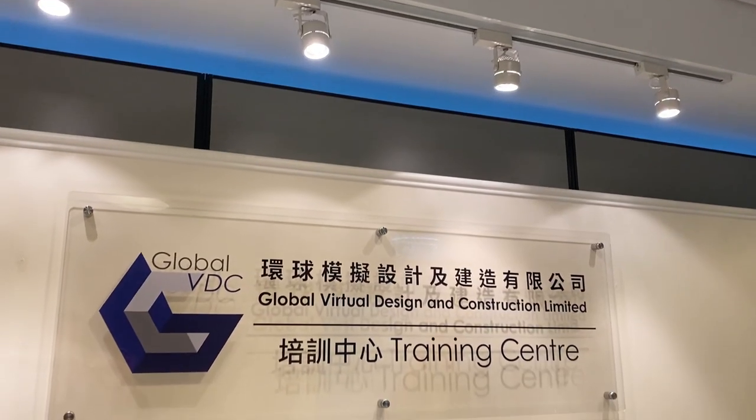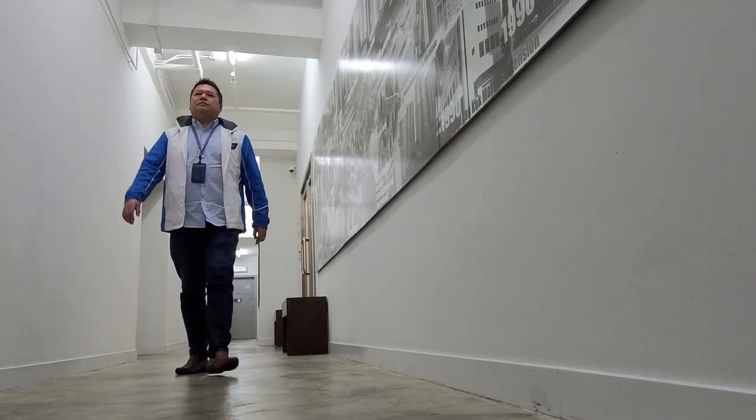Hello, my name is Benny. I work for a company called Global Virtual Design Construction Limited. My role is the Chief Technology Officer of the company.